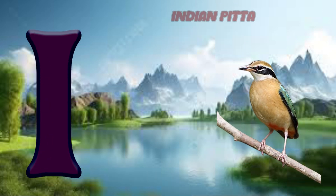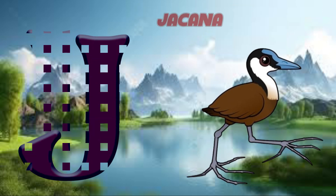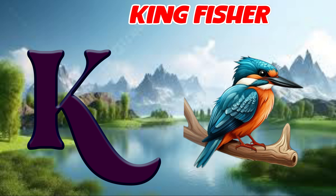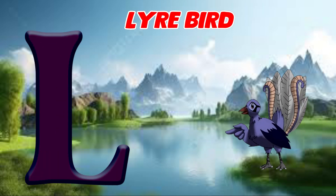I is for Indian pitta, eh, Indian pitta. J is for jacana, juh, jacana. K is for kingfisher, cuh, kingfisher. L is for lyrebird, luh, lyrebird.